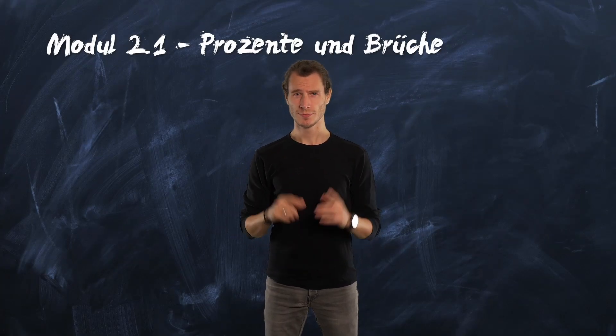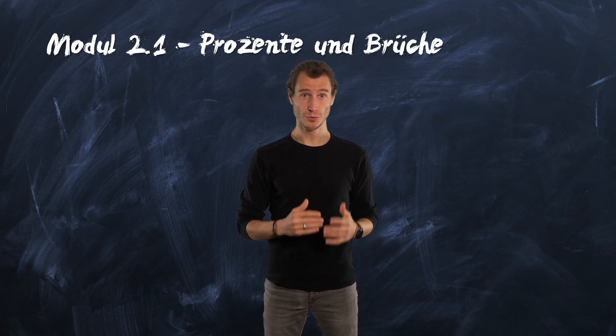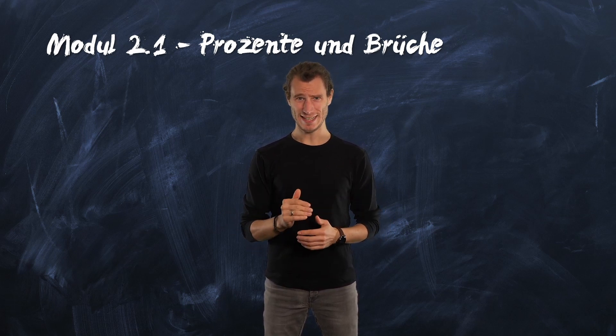Hey, good to see you back. Did you know that percentages and fractions are used to explain things more simply? Then you can imagine a lot of things better.